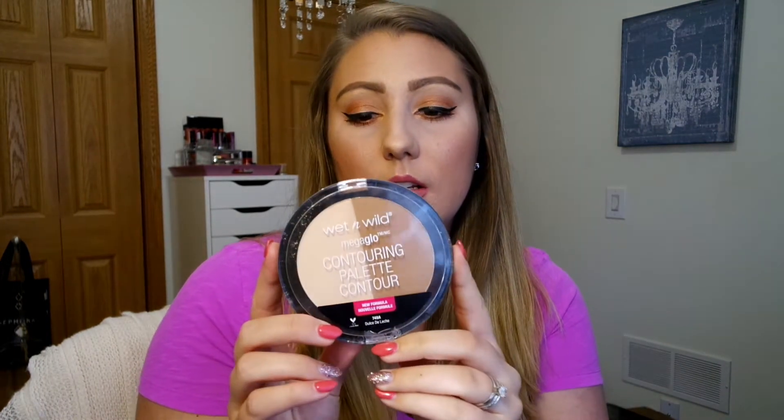Then I have been using this Wet n' Wild Mega Glow Contouring Palette. I got it in another shade too, but this is the one I've been using this month — it's the Dulce de Leche. It's a very nice color, blends out really easily. I actually have it on right now in my temples, my hairline, and bronzing up my cheeks. I use the lighter shade to clean up underneath my contour. I'm excited to try the other one out, so this is definitely a favorite of mine this month.